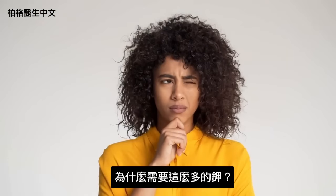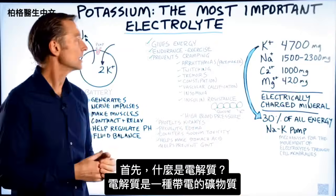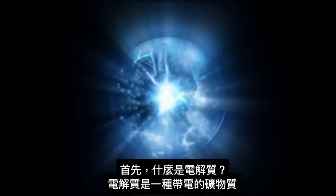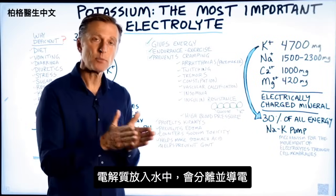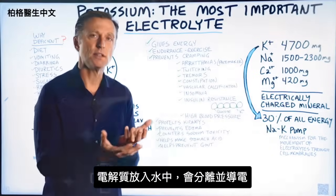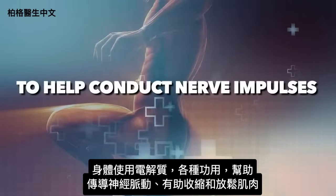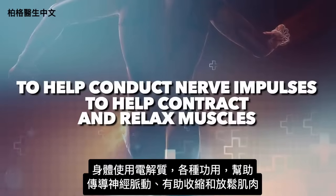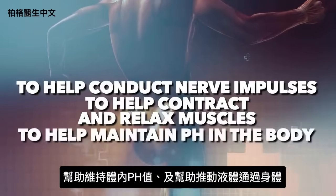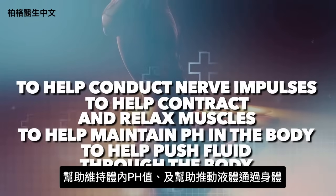So why do we need so much potassium? First of all, what is an electrolyte? An electrolyte is an electrically charged mineral. When you put an electrolyte in water, it separates and becomes conductive to electricity. Our bodies use electrolytes to conduct nerve impulses, to contract and relax muscles, to maintain pH in the body, and to push fluid through the body.